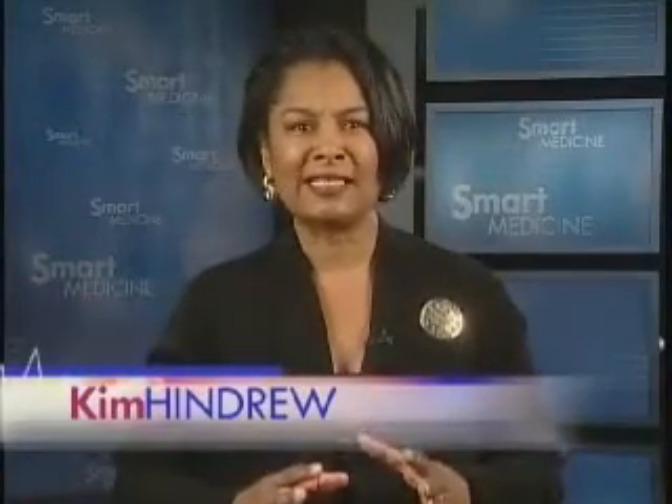If you're watching your weight, you want each and every meal to not only be tasty, but healthy from beginning to end. Registered dietician Jessica Lowe joins us from the Smart Medicine Kitchen to help us do just that. Jessica, what's on the menu?